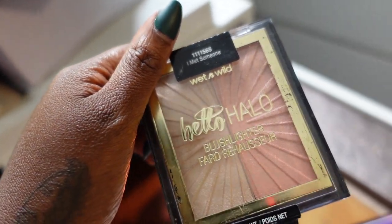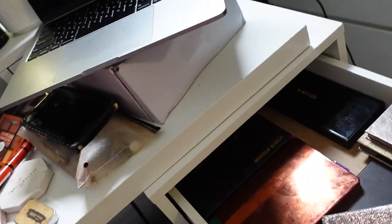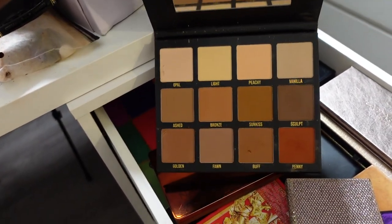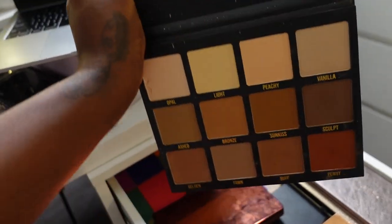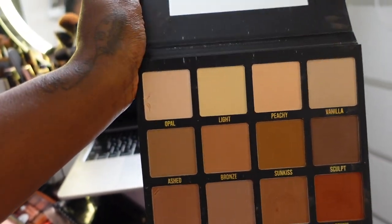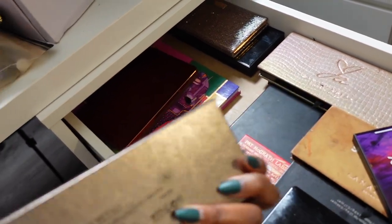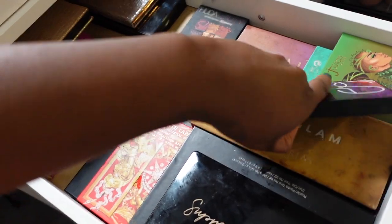There's a Wet n Wild Halo Blush Lighter Duo — this is not for my complexion so that can go. My Natasha Denona Zendo Palette — I love this, we're keeping it. There's also a makeup shack bronzer palette that normally lives in my kit — if you're a makeup artist, highly recommend, super affordable, and you can mix and match the perfect bronzing shade. The ABH Rose Metals Palette is brand new and a new favorite — love that, we're keeping it.